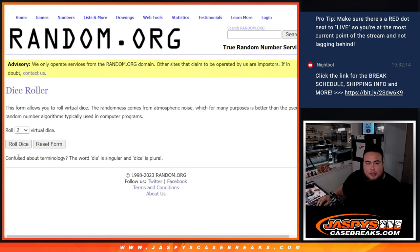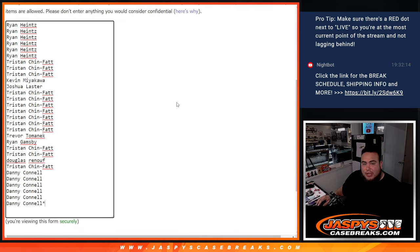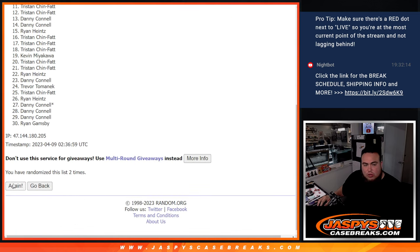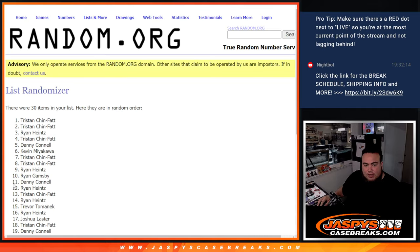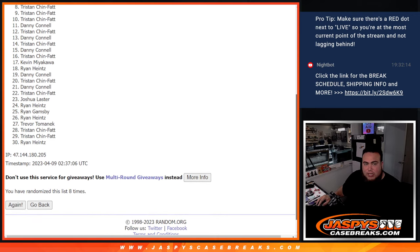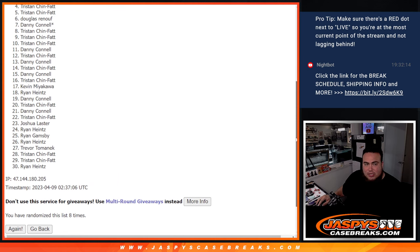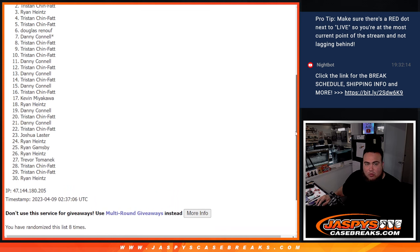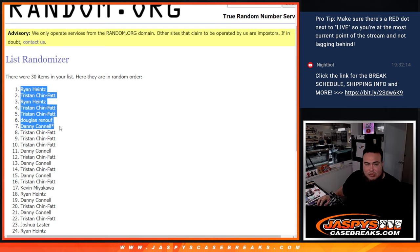Top eight get into Diamond Dozens. Roll — six into two, eight times. Top eight get in. One, two, three, four, five, six, seven, eight. Tristan, you are in. Decons, Douglas, Tristan, Tristan, Ryan, Tristan, and Ryan. There you go — boom, top eight are in.